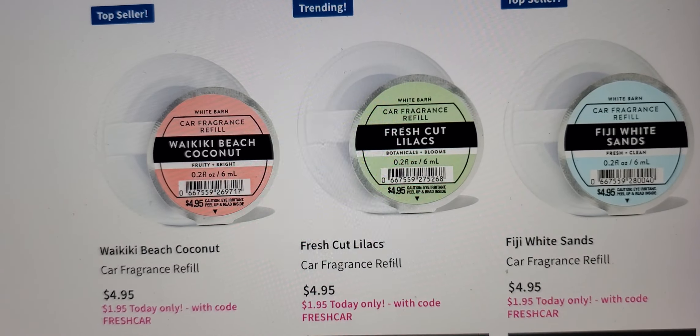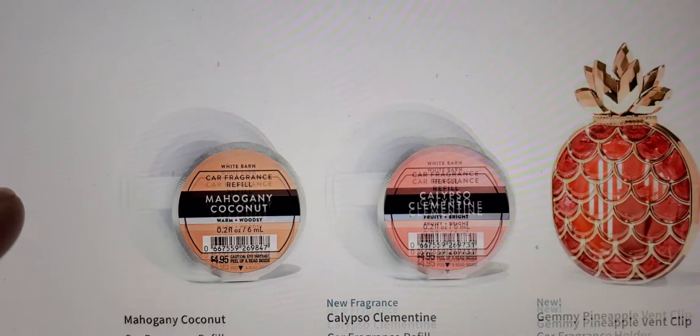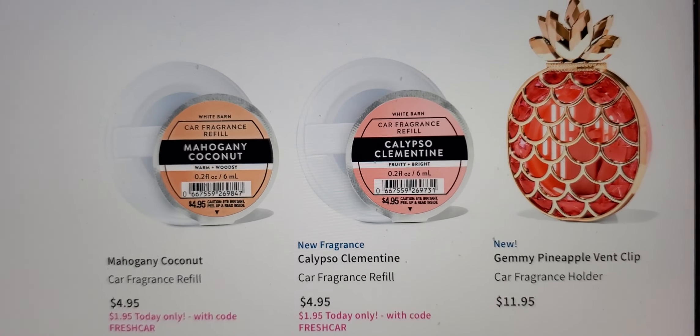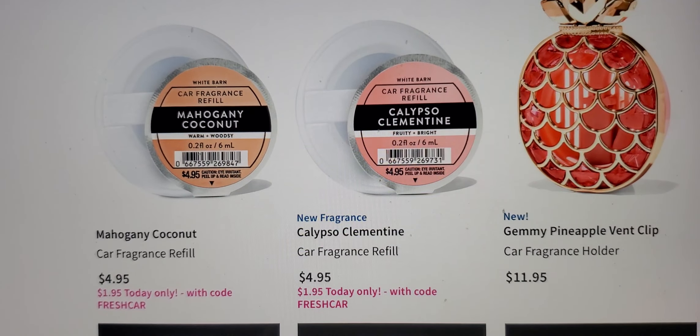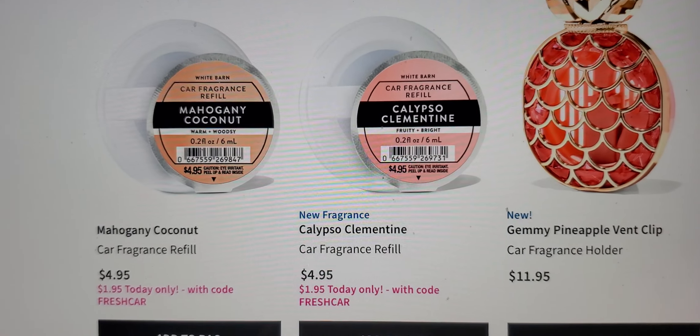Fiji White Sands, Fresh Cut Lalas, Waikiki Beach Coconut. I'm gonna try to do it fast cause my son is here and he's gonna need my help with the twins. Mahogany coconut — I bet that's gonna smell pretty in the car.